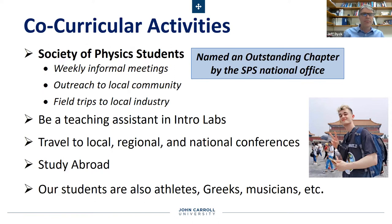Our students are active and going to national conferences based on presenting the work that they conduct on campus here, and you can even study abroad. Here's a student who spent his summer in China, and then after that summer he did an academic year in Ireland before returning to John Carroll to finish out his junior year. You don't have to be just focused on physics to succeed in our department.